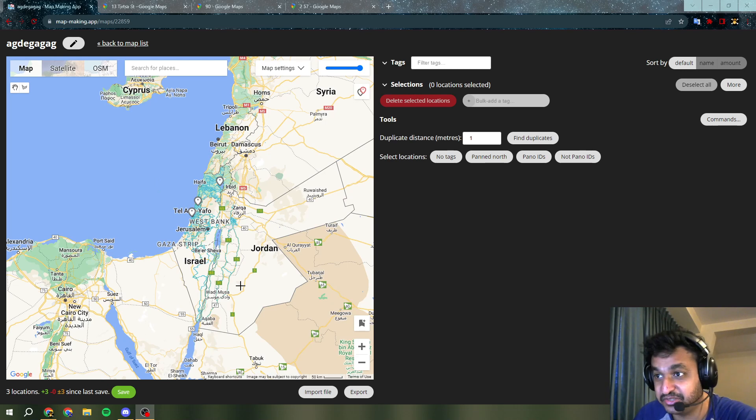But Israel just got new coverage — Gen 4 coverage. And we knew it was going to come at some point because we had spotted cars driving in Israel, Gen 4 cars. But we had no idea when it would come out. And apparently today is the day, 1st of August.